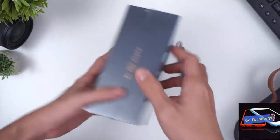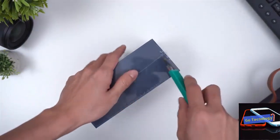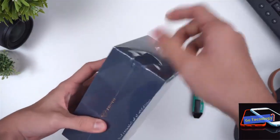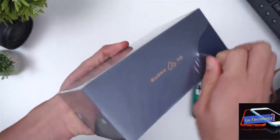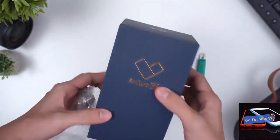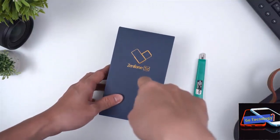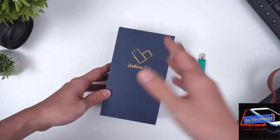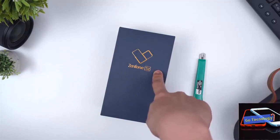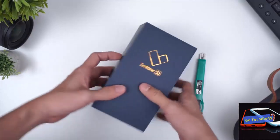After releasing the well-rounded and aggressively priced Zenfone Max Pro M1 earlier this year, things have been looking up for ASUS. Now the company has unveiled its flagship device in India, the ASUS Zenfone 5Z. Aimed at mid-range flagships like the Honor 10 and the very popular OnePlus 6, the Zenfone 5Z comfortably undercuts the competition in price and packs top-of-the-line specifications. Let's dive into our ASUS Zenfone 5Z review to find out.